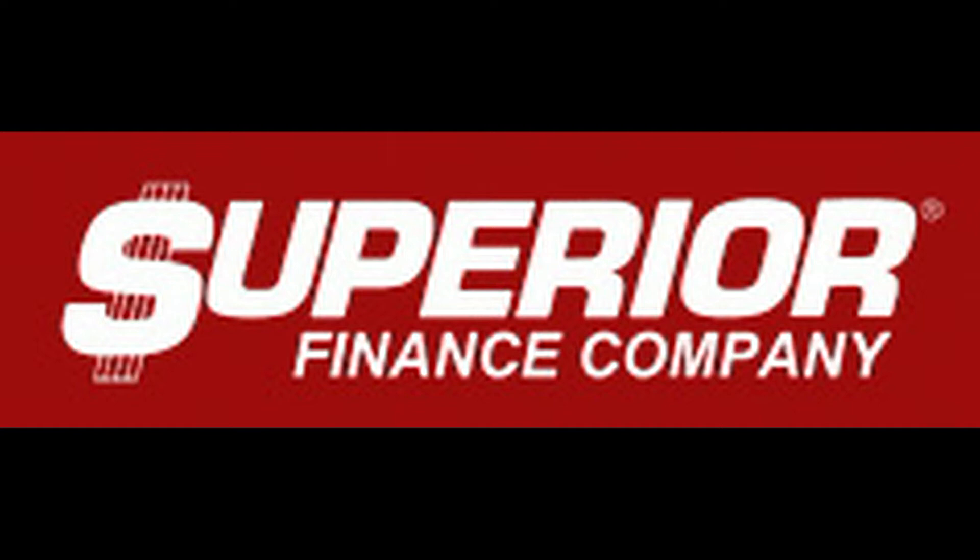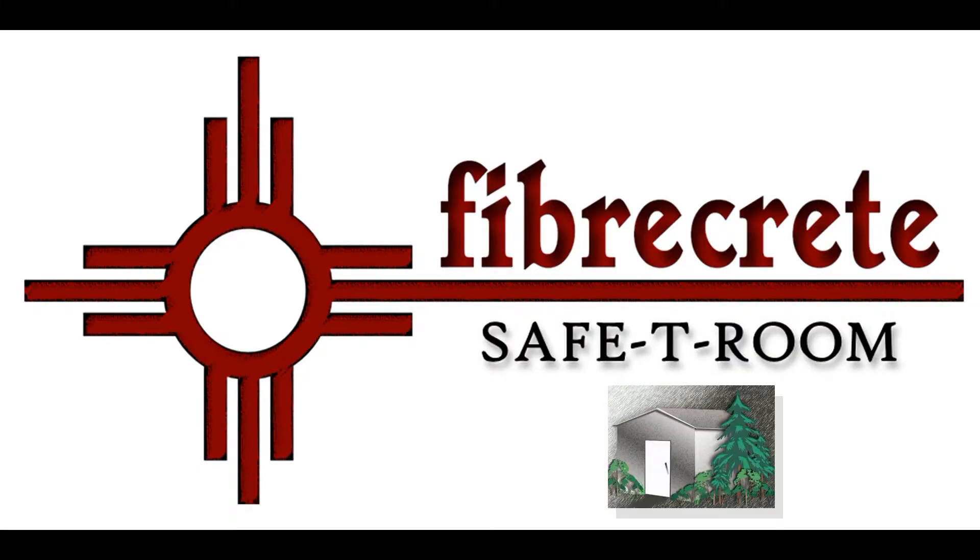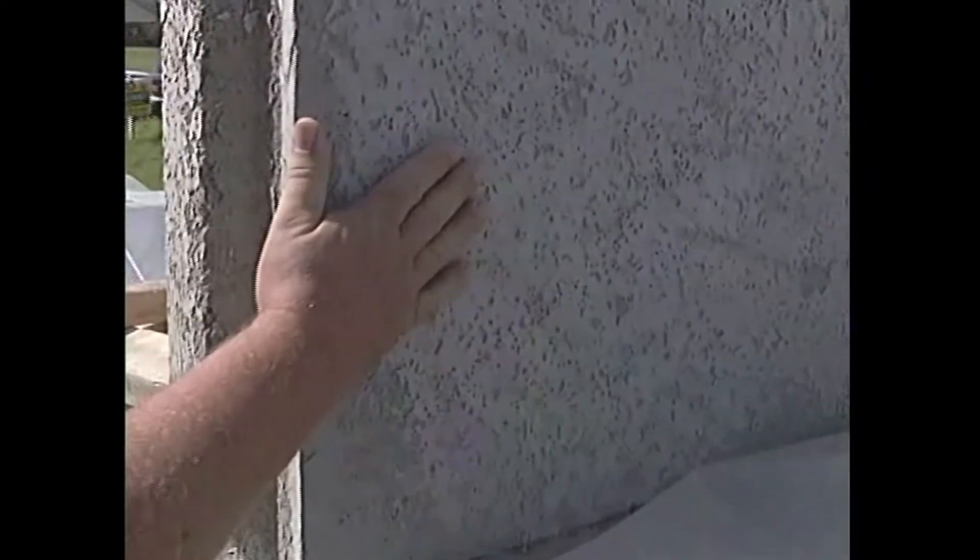Best of all, a safety room by Fibercrete is very affordable. And thanks to Superior Finance, financing of your safety room is available. You owe it to yourself and your family to find out more about the safety room by Fibercrete. It's convenient, deliverable, affordable, and it's your best protection during a tornado.